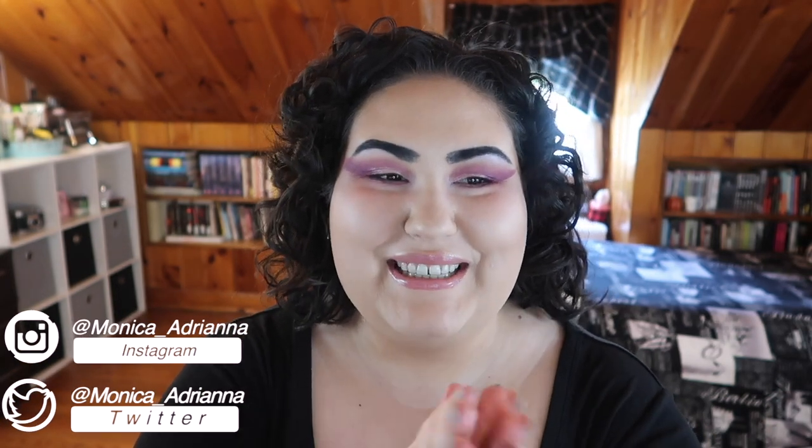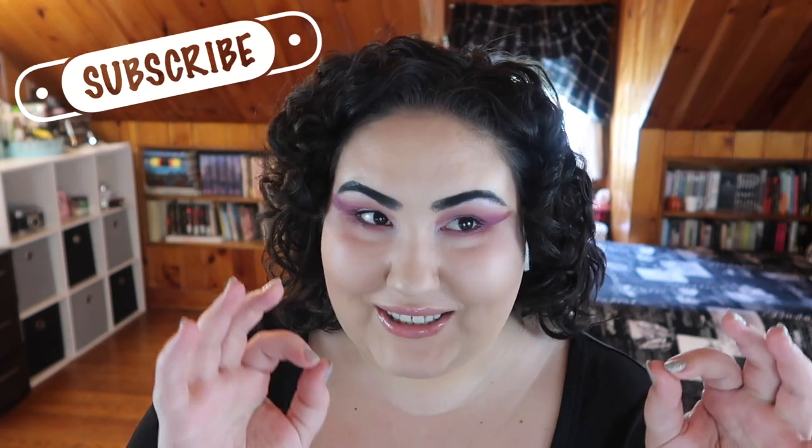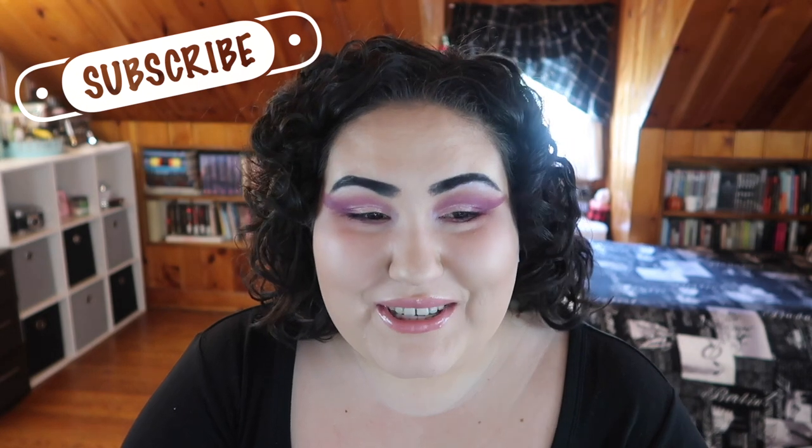Hello guys, welcome back to my channel, or if you're new, welcome! My name is Monica, and today I have my most exciting panning update ever. I hit seven new pans this month — seven! I'm probably going to put this in the title.